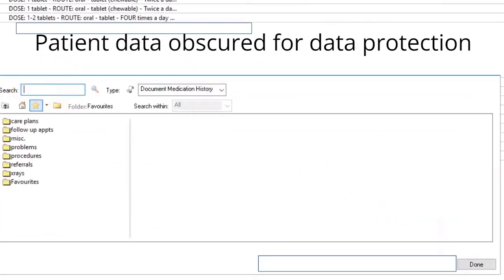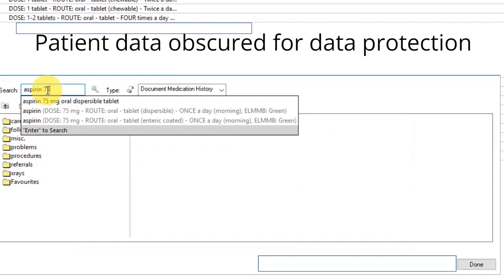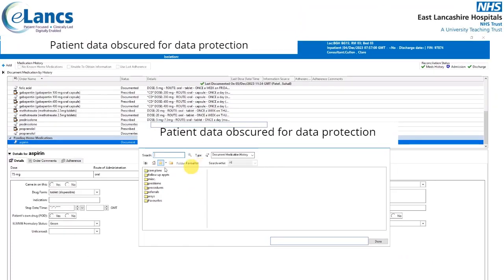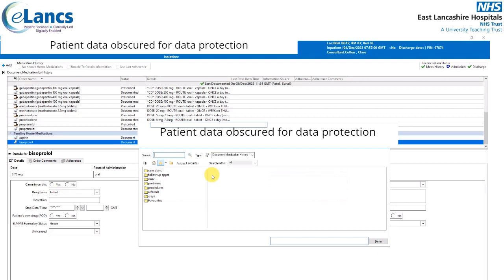I'm going to add aspirin 75 milligram. Start typing the name of the medication and, if you want, the dosage as well — appropriate order sentences will then be displayed for you to select. I'll also add bisoprolol. You need three or more characters before the system will identify potential matches. I'll go with the 3.75 milligram once a day oral tablet. Both these medications are now starting to appear in the pending home medication list.